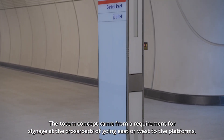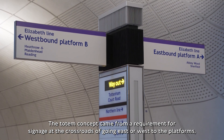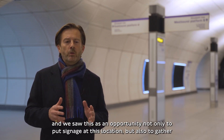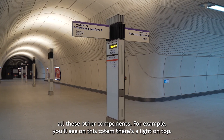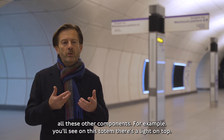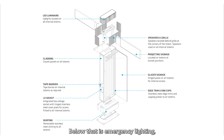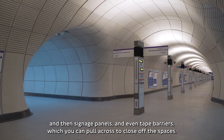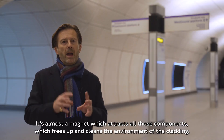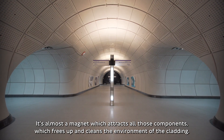The totem concept came from a requirement for signage at the crossroads of going east or west to the platforms. We saw this as an opportunity not only to put signage at this location but also to gather all these other components — for example, on this totem there's a light on the top, just below it a speaker, below that cameras, emergency lighting, signage panels, and even tape barriers which you can pull across to close off the spaces. It's almost a magnet which attracts all those components, which frees up and cleans the environments of the cladding.